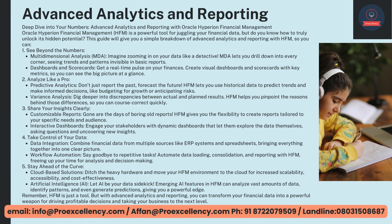Remember, HFM is just a tool. But with advanced analytics and reporting, you can transform your financial data into a powerful weapon for driving profitable decisions and taking your business to the next level.